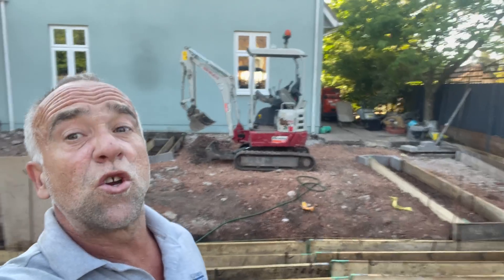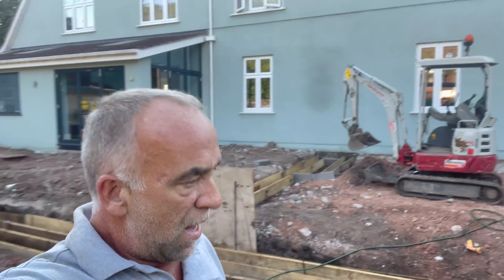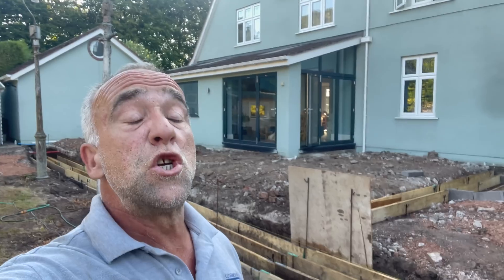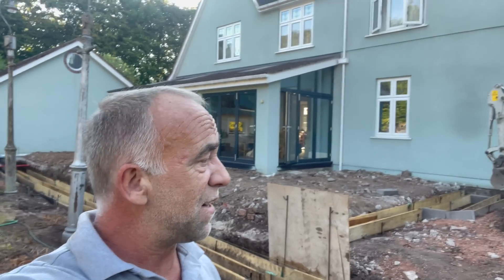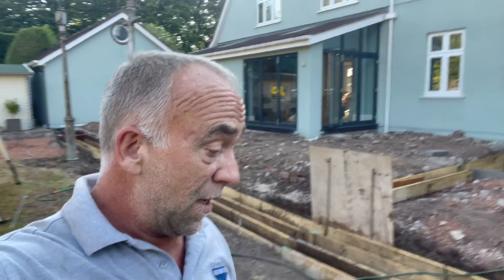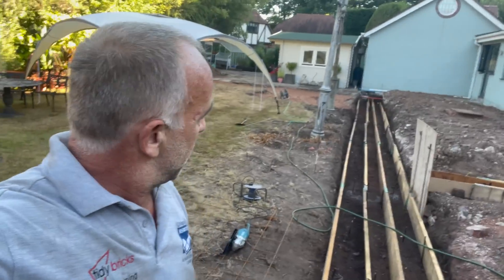Morning! Concrete day today - got a company in to do it for me, Cardiff Concrete. Got about four cubes, about 10 tons of concrete. The way the weather's been lately, 32-33 degrees, there's no chance I'm stood by a mixer mixing up concrete. So we've got a concrete company coming in to pump it - they've got 50 meters of pump apparently.